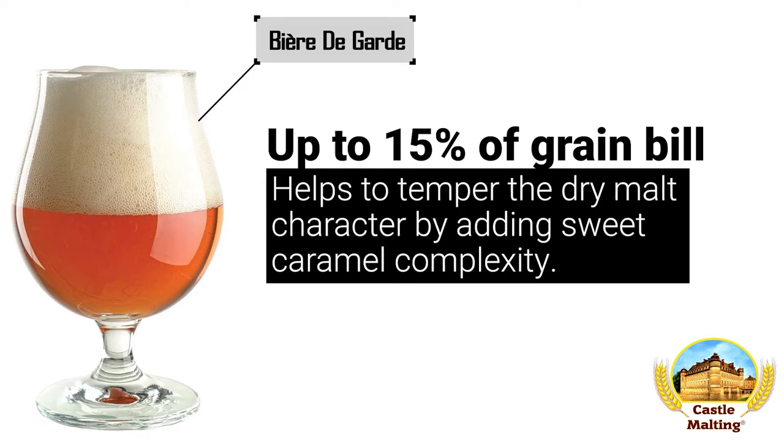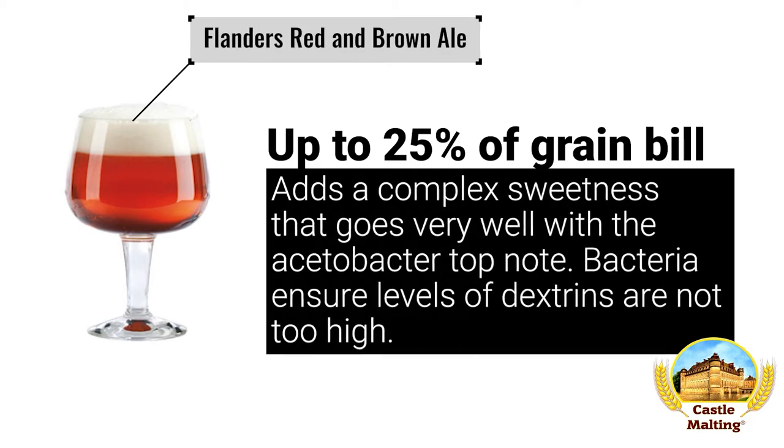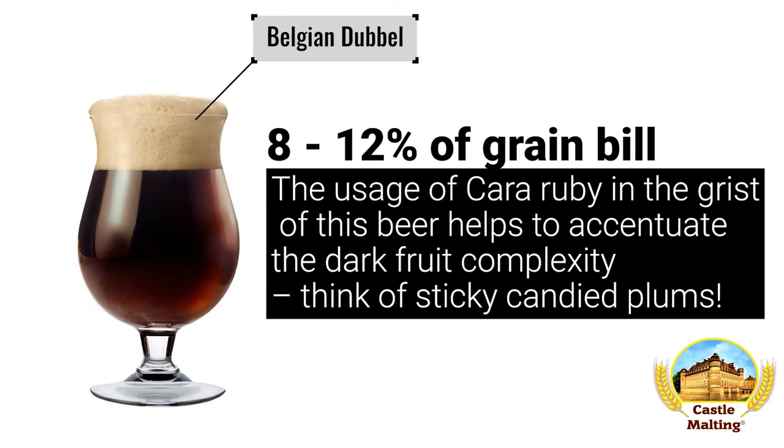Add up to 15% of the grist. Flanders red and brown ale: this delightfully tart beer is aided by Carruby through an intense red color, which some of these styles are known for, as well as adding complex sweetness that goes very well with the acetobacter top note produced during fermentation. Add as much as 25% of the total, but keep your mash temperatures low. Belgian double: although there are other malts associated with this Trappist style beer, the usage of Carruby helps to accentuate the dark fruit complexity — think sticky candied plums. Use between 8 and 12% of the grain bill.